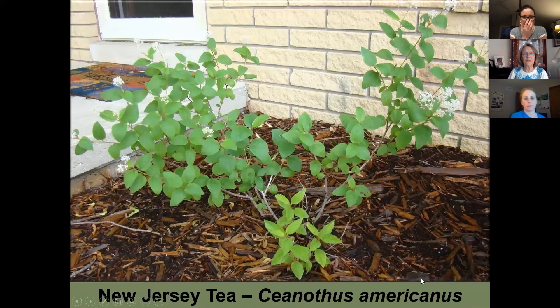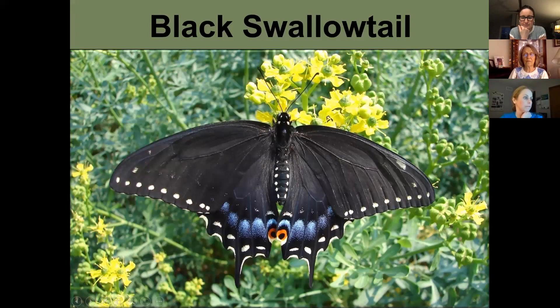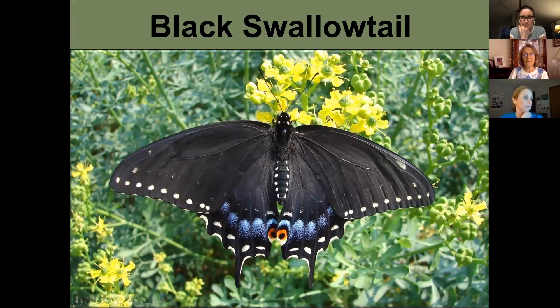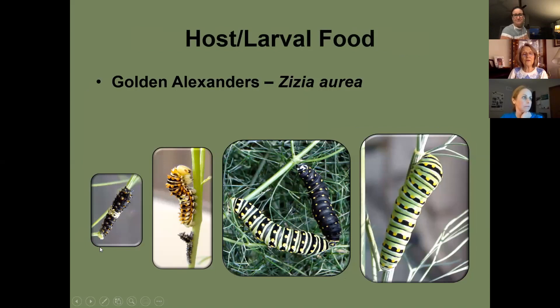The black swallowtail's eggs are perfectly round — it's a pale yellow egg. The caterpillar looks different at each instar and can vary in color; this darker one had just shed its skin and was still pale before darkening up. They lay their eggs on golden Alexanders.